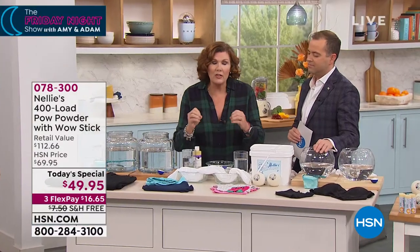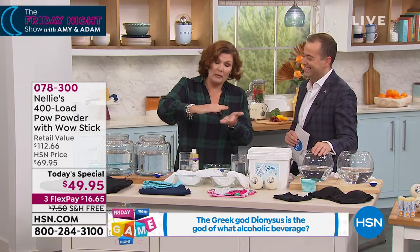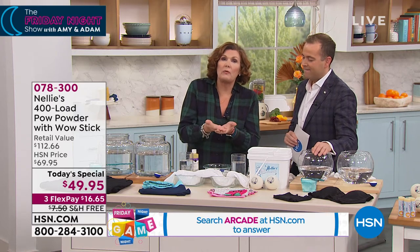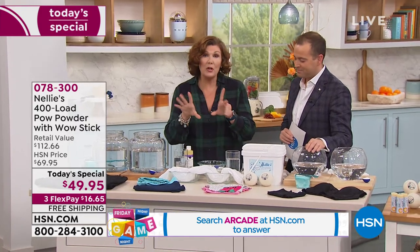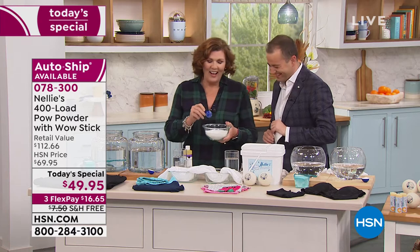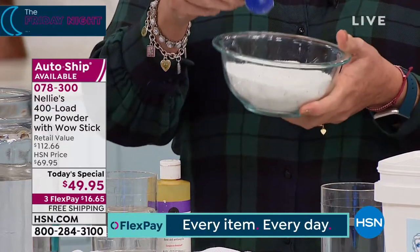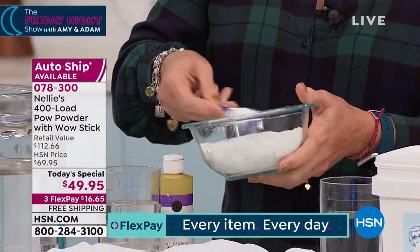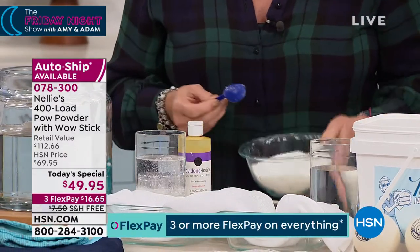Enzymes not only clean and remove stains better than any synthetic laundry product — proven over and over in independent testing — but they also preserve the integrity of the fabric and help preserve colors. They're safe and natural. Some companies call it bioclean. They act like little Pac-Man — they break up the protein bond of the stain onto the fabric, release the stain, and then our coconut oil-based surfactants wash it away. So we're going to make a little laundry cocktail right now.